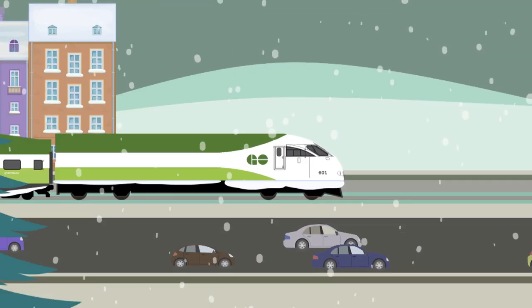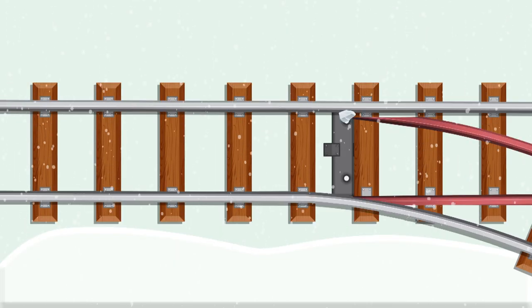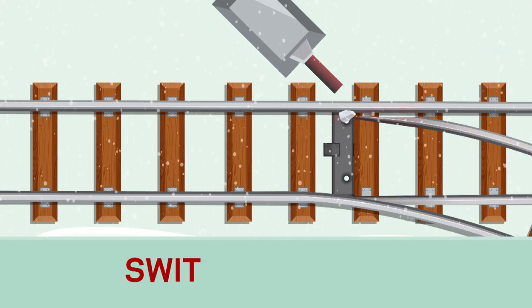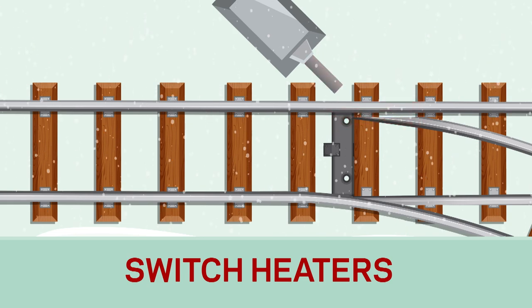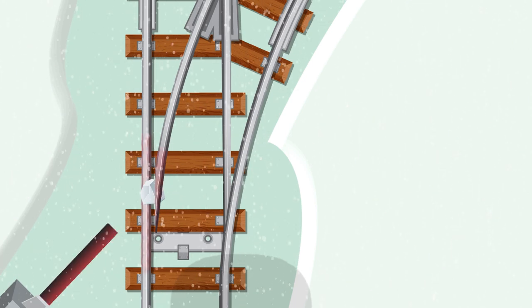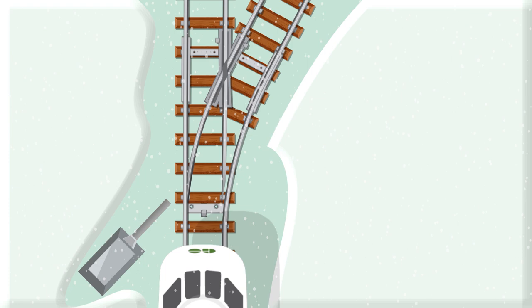In winter, ice and frozen rocks underneath trains can fall in between switches, which can sometimes cause problems. To help solve this, we've installed hot air blowers called switch heaters to melt fallen ice and snow and ensure the switches don't freeze solid. But even then, frozen chunks of ice can be too large and take time to melt, causing a service interruption.